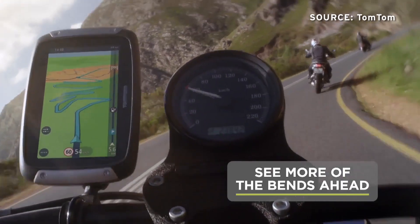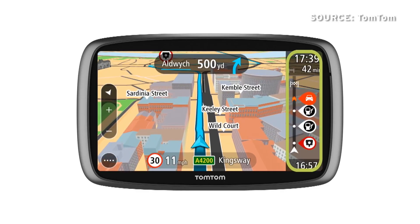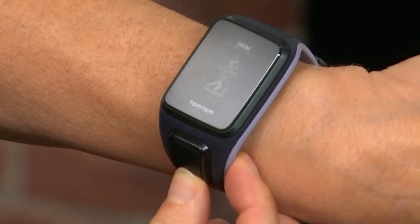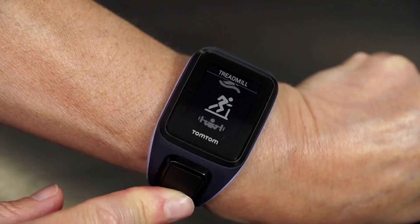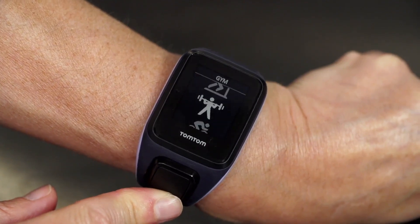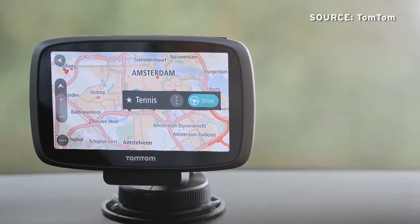GPS device maker TomTom has moved beyond turn-by-turn directions into smart watches and embedded car software. I spoke with co-founder Corinne Vigru first about the soon-to-be-released TomTom Spark Fitness Watch. I also got an update on TomTom's mapping program that could help automotive brands like Volkswagen jump into the self-driving space.